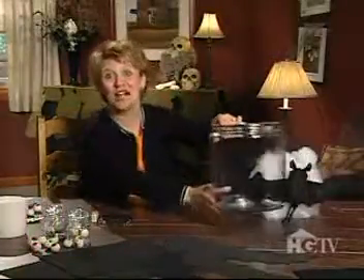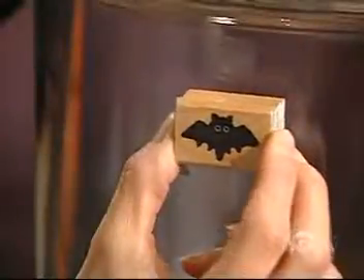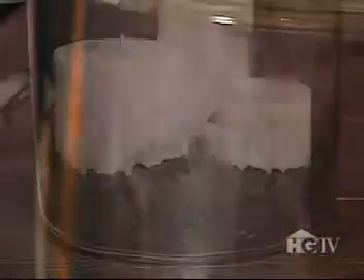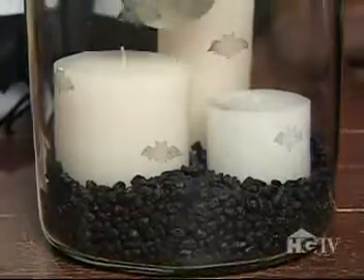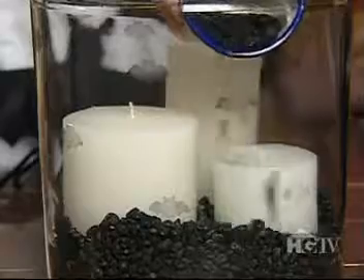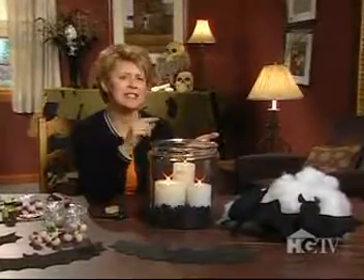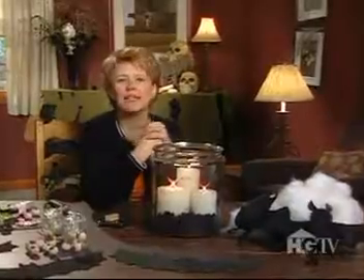Another great Halloween project is safe candles. Just use a large glass container with a flat bottom and embellish the outside with terrifying Halloween stamps. Then prop pillar candles in the center and surround them with non-flammable materials like black fish tank gravel. A variety of these in the center of a Halloween table setting could be just the inspiration you need to formulate a concoction that'll send your guests over the edge.